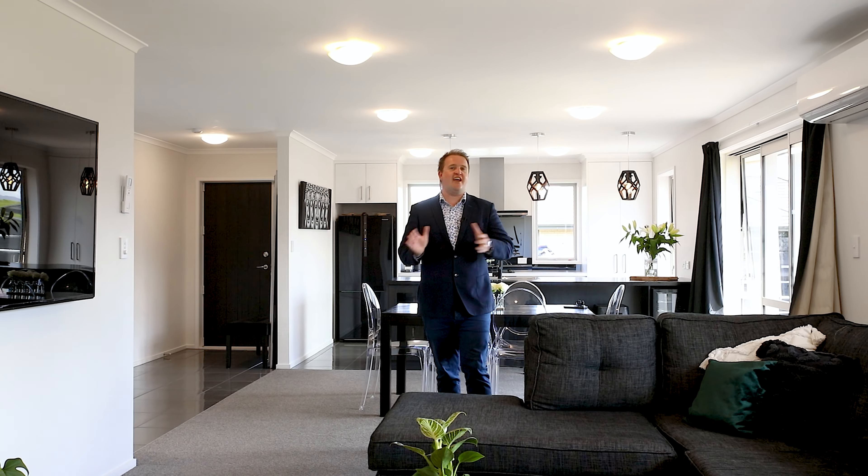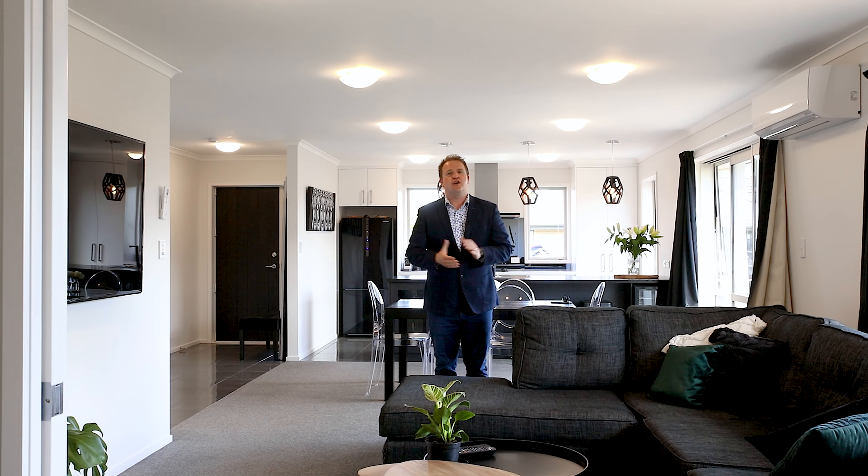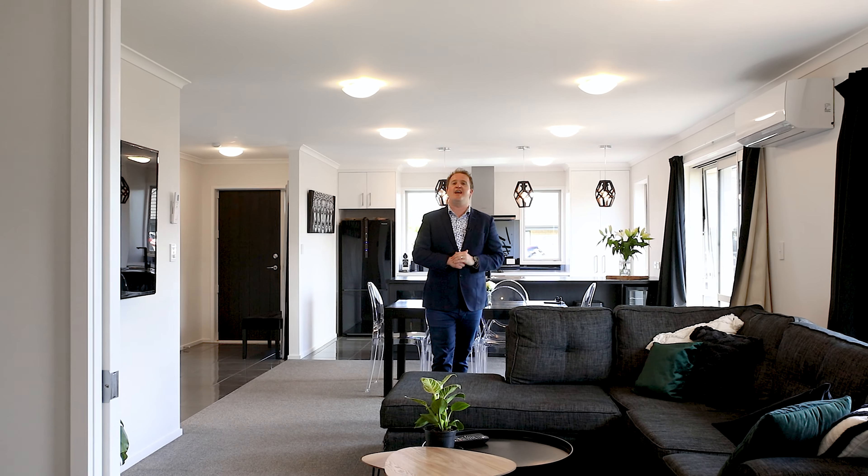Homes in this area have been selling quickly, so if you do have further interest we encourage you to take prompt action. Contact me today, Michael Ray at Ray White Blenheim.